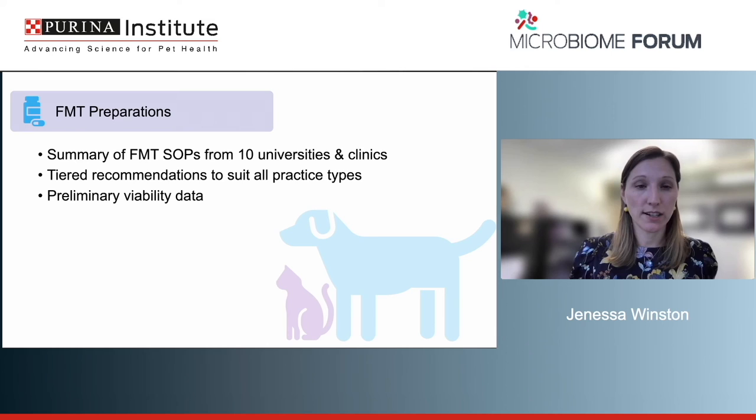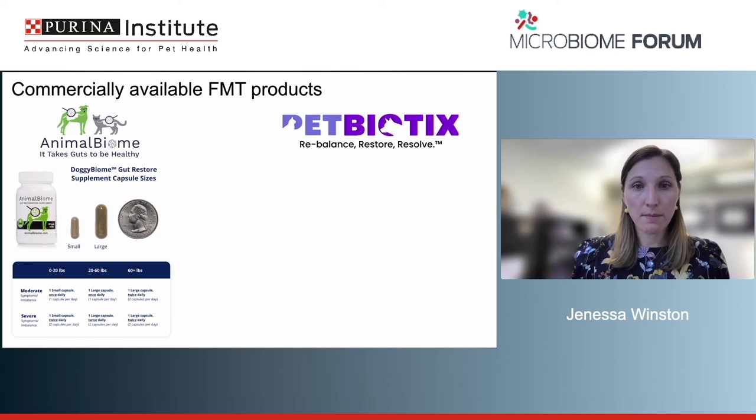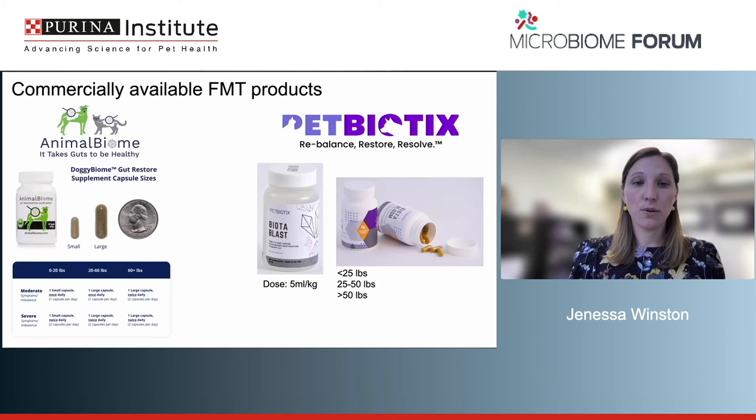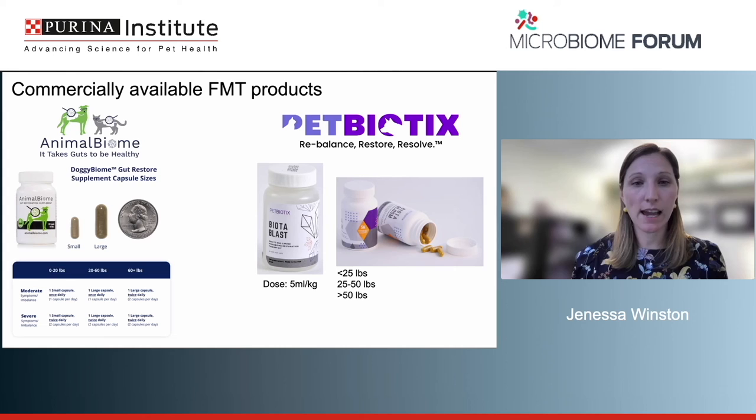Although the consortium isn't covering commercial FMT products, it's worth noting that in the United States there are two companies: Animal Biome and Pet Biotics. Animal Biome has a lyophilized product for dogs and cats, and also a lyophilized product reconstitutable as an enema. Pet Biotics has similar products — Biota Blast and Biota Bloom — in both enema and capsule versions, though Pet Biotics isn't currently selling. We don't have peer-reviewed literature on these products yet, but clinical trials are ongoing.